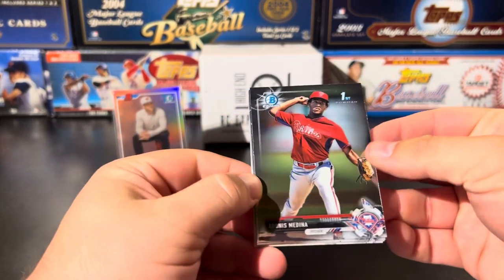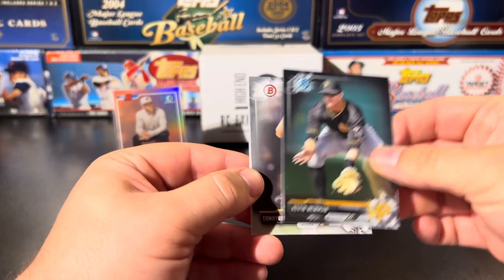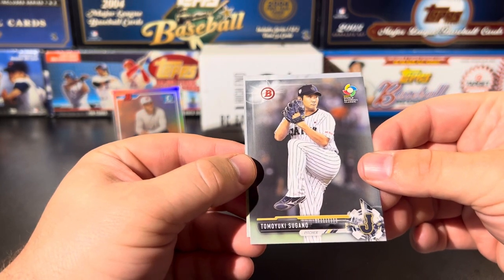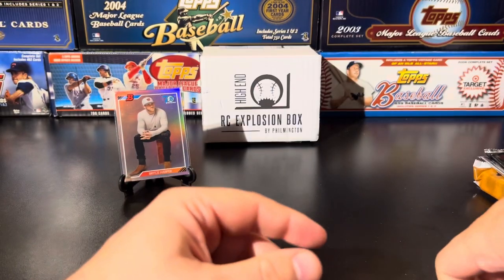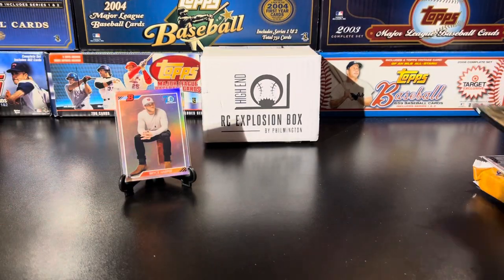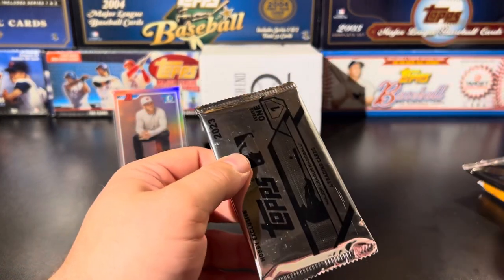Back to the pack — Cal Quantrill, an Adonis Medina first (he was supposed to be pretty good but didn't really pan out), Kevin Newman Chrome. Then a World Baseball Classic card from 2017 of Tomoyuki Sugano, and an Eric Jenkins. Nothing else major going on in that pack — Sugano never became much coming out of Japan — but that Bryce Harper is very sharp and very nice.